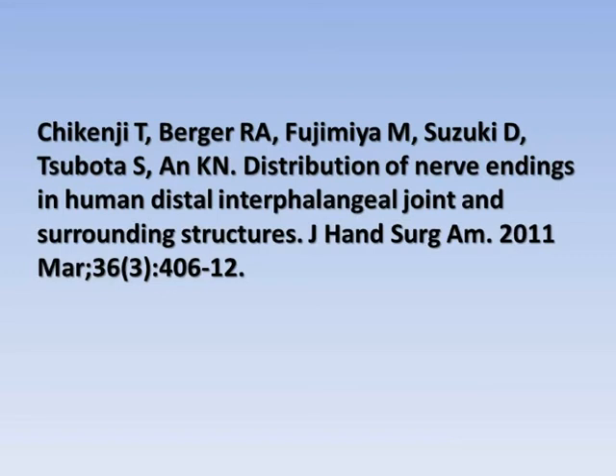The researchers in this immunohistochemical study examined 12 right index finger distal interphalangeal joints and surrounding structures. The specimens were divided into three regions longitudinally — these being proximal, middle, and distal — and these areas were further subdivided.